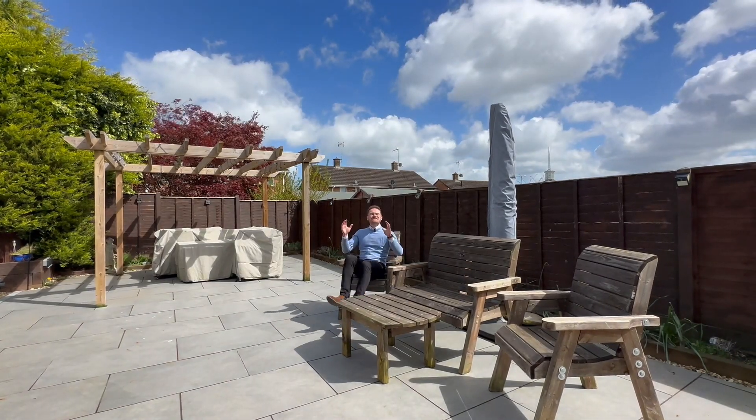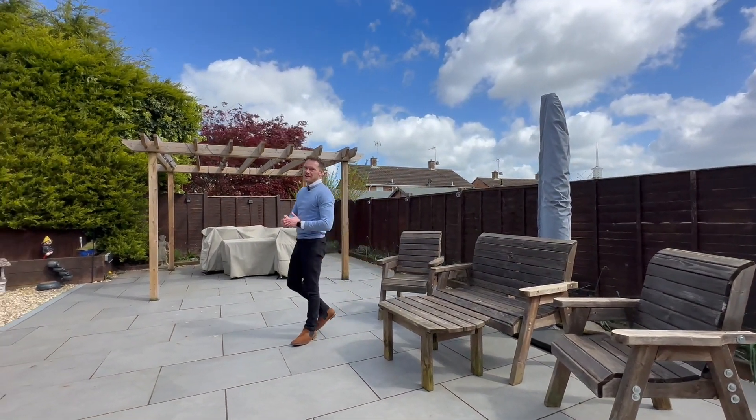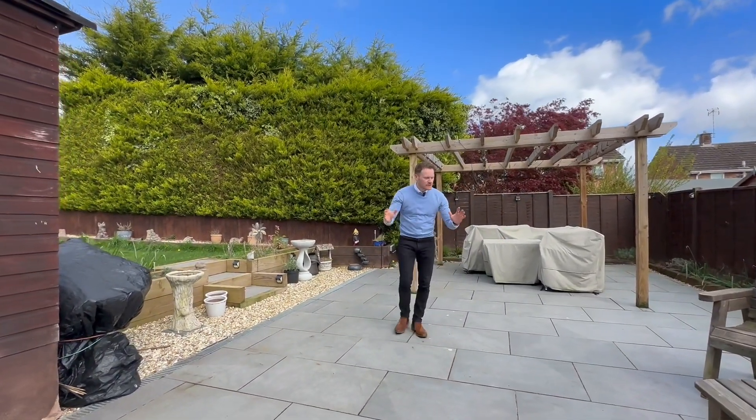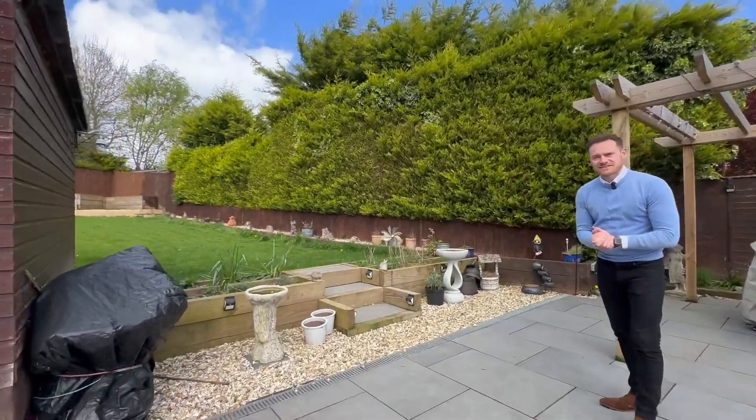Externally, you have this wonderful garden because, of course, you're sat on the corner plot here. You've got a west-facing garden, south that way. It's beautiful. You've got this lovely low-maintenance area, but grass for the kids and the pets as well.